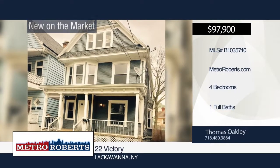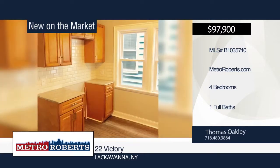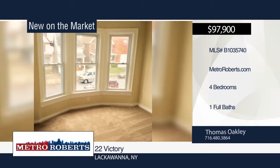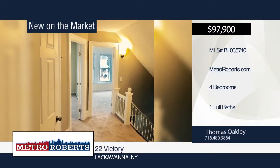This four-bedroom, one-bath home has been perfectly renovated from top to bottom. Updates include kitchen, bath, flooring, carpet, and windows. This home features a covered front porch, high-efficiency furnace, and hot water tank. Enjoy outstanding views of the Basilica right from your dining room window. Located on a very deep lot with fenced yard. See this home in person when you contact Thomas Oakley.